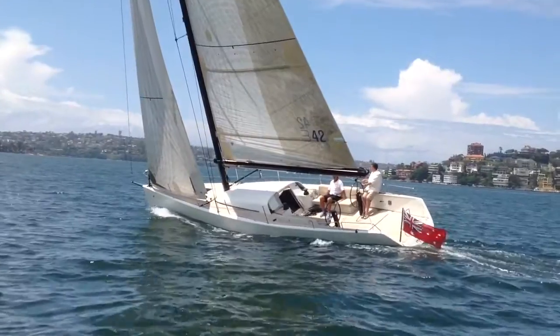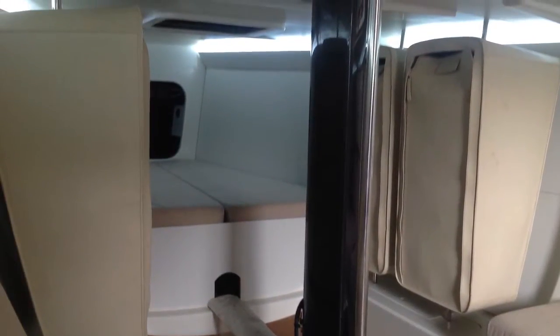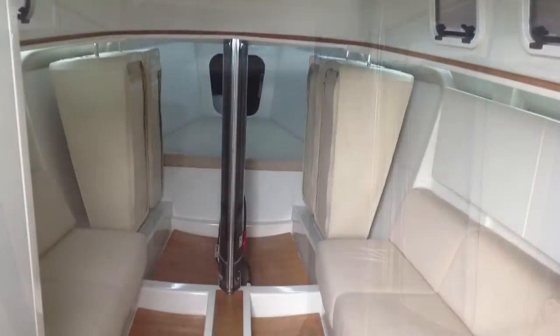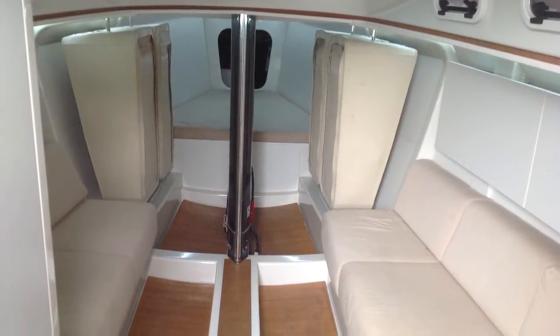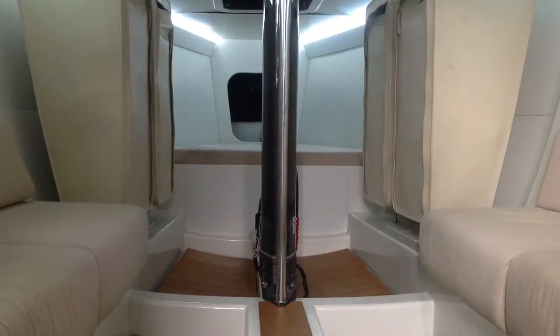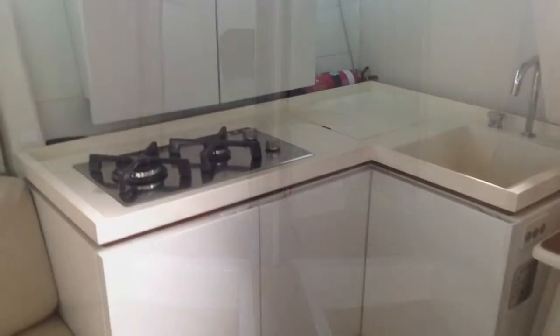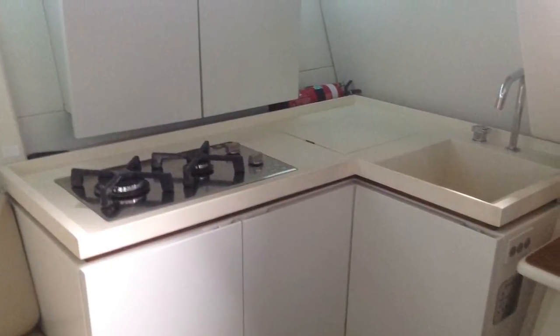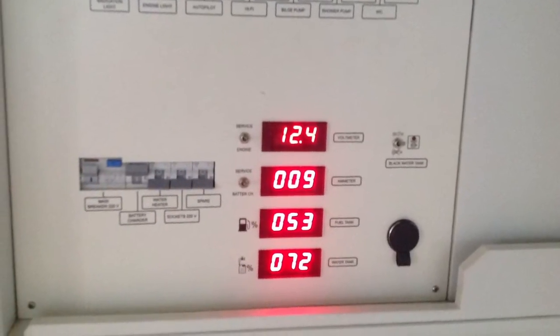The interior features a good-sized V-berth, two settees, and in typical Italian styling very minimal leather soft furnishings. There's quite a good-sized galley with a two-burner stove, 12-volt fridge. The boat also has shore power, hot water, and a battery charger.